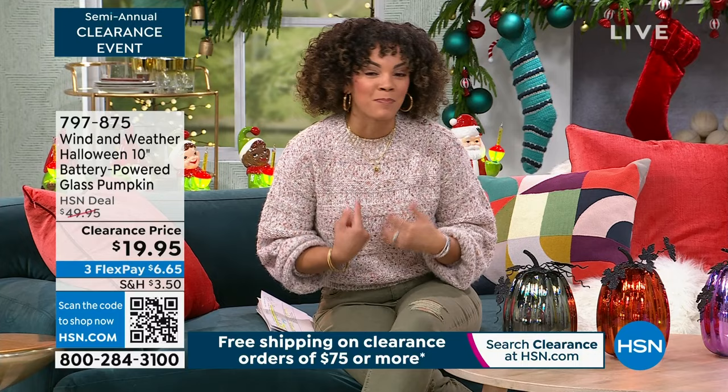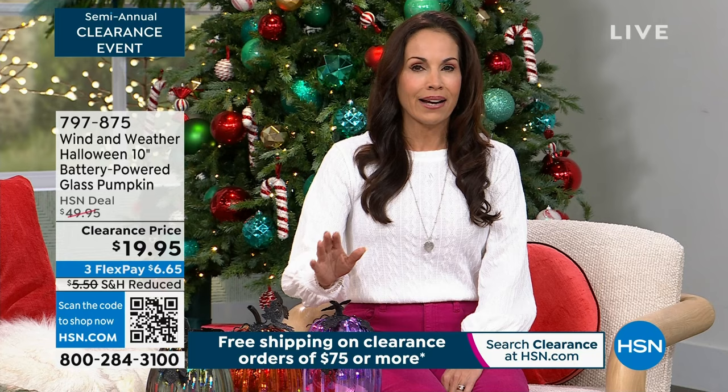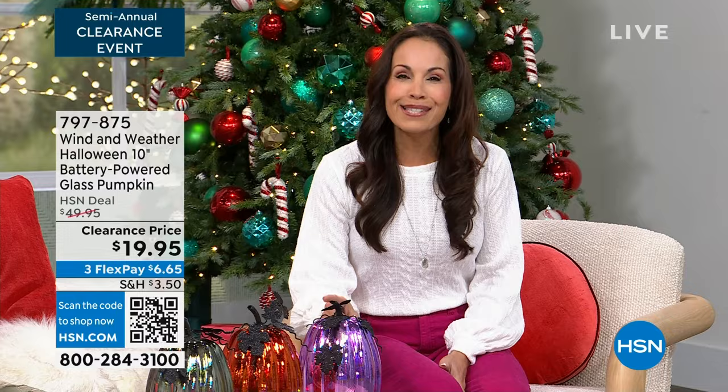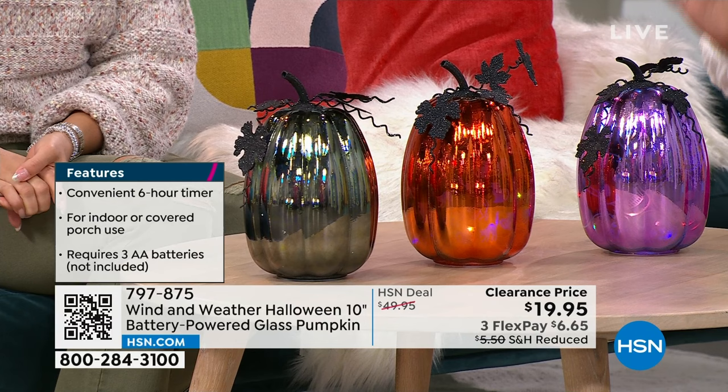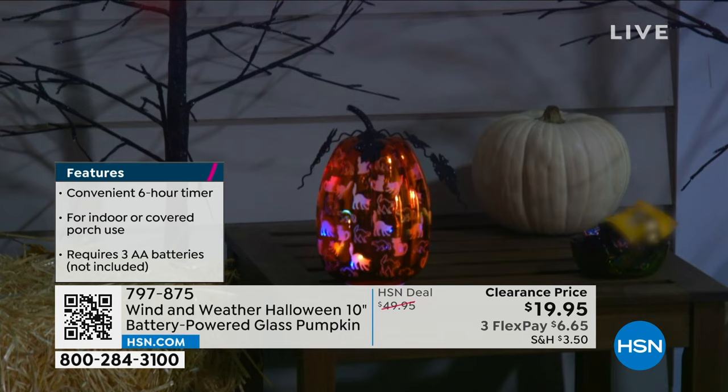Welcome in our guest Yvette Lopez, who has been with HSN for almost 15 years. I have this saying with my girls: bougie on a budget. That price is insane. When we're talking about Wind and Weather, you know that it's quality — these are handcrafted, boutique pieces. I promise you, fall and Halloween will come around again next year, and you will have these gorgeous pieces.